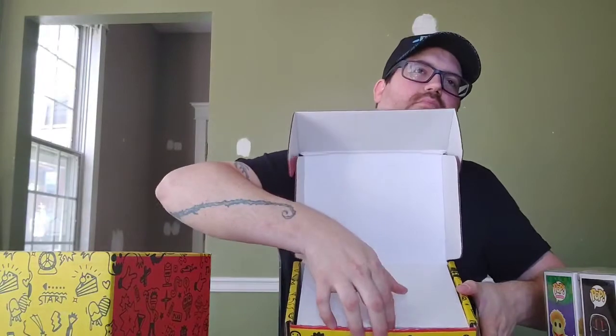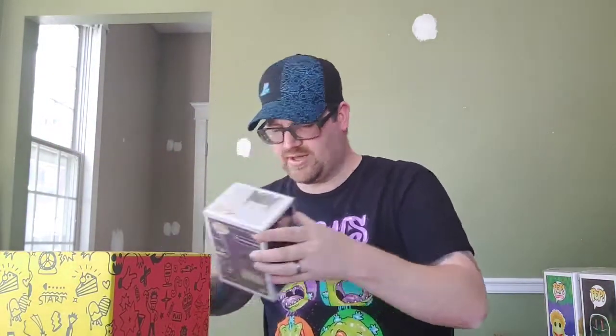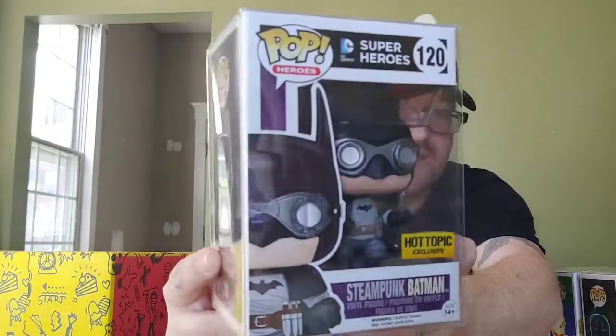Box number one on our second Mystery Grail — white cardboard, scratch off, no sticker. We got another DC one — Steampunk Batman, that's kind of cool looking. Not really too big on DC like Marvel, but I like all comic books. Steampunk Batman is a Hot Topic exclusive. He's worth $10.